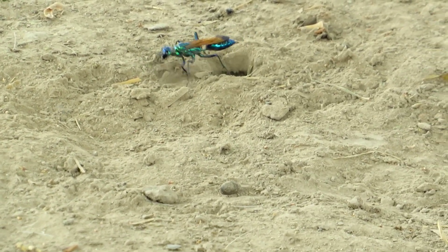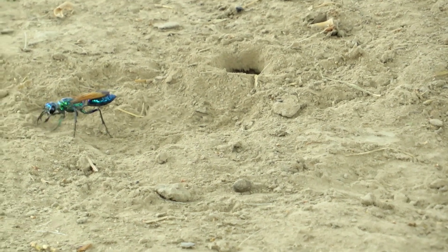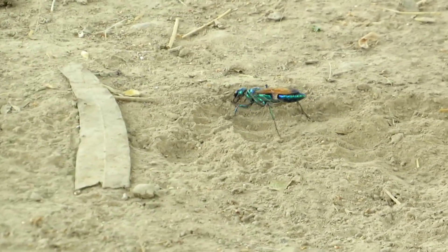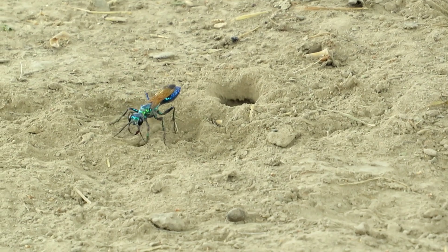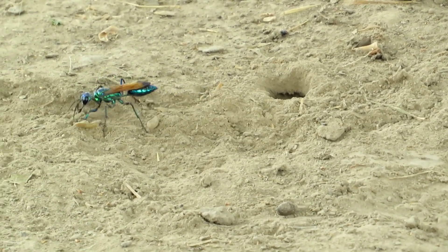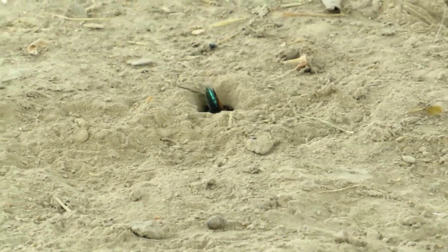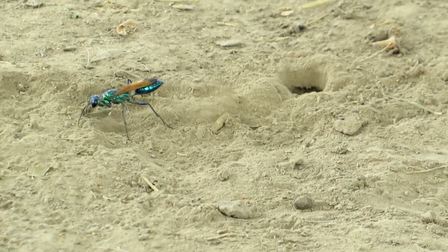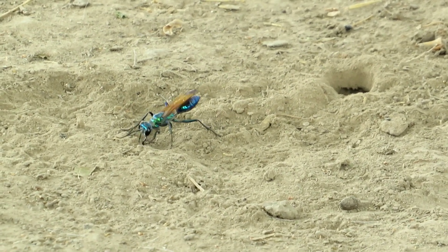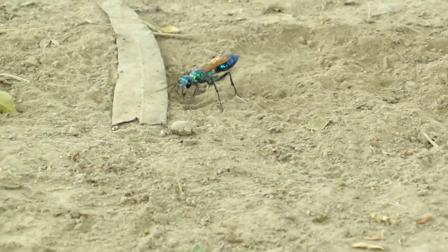It is also amazing how the wasp is closing the soil. The cricket was living in that soil — it hunted well. This Chlorion lobatum has already laid the egg and paralyzed the cricket. I want to let you know that this is the female. Through my channel, I will show you more videos and more study of this life cycle and ecosystem.